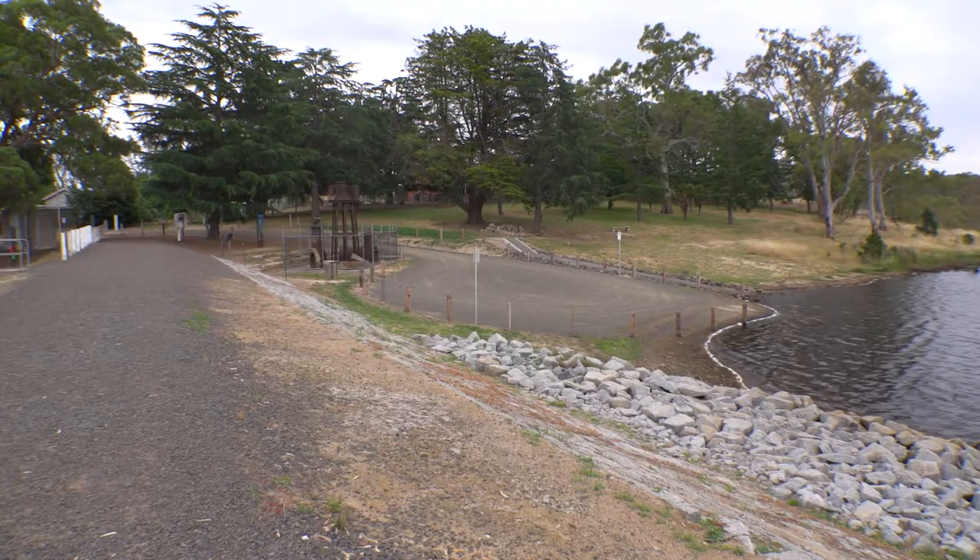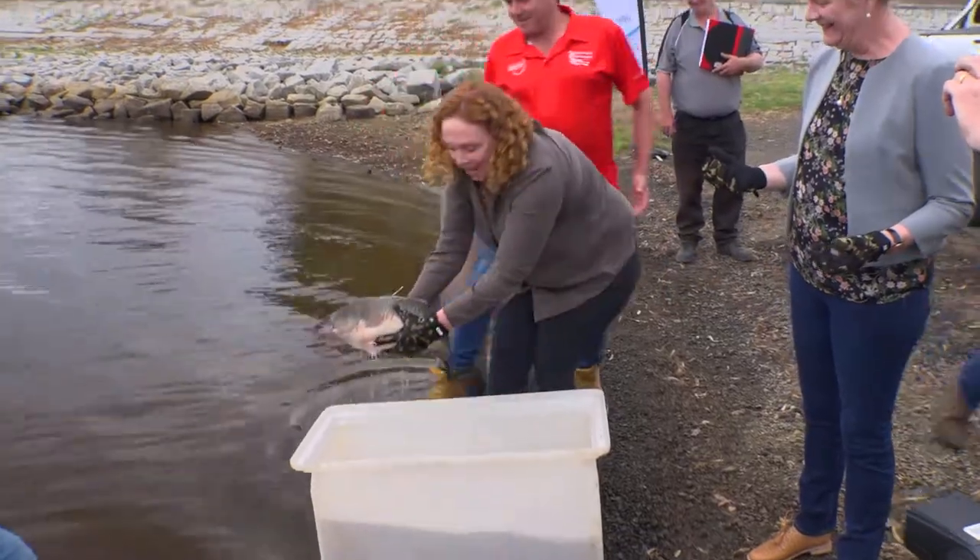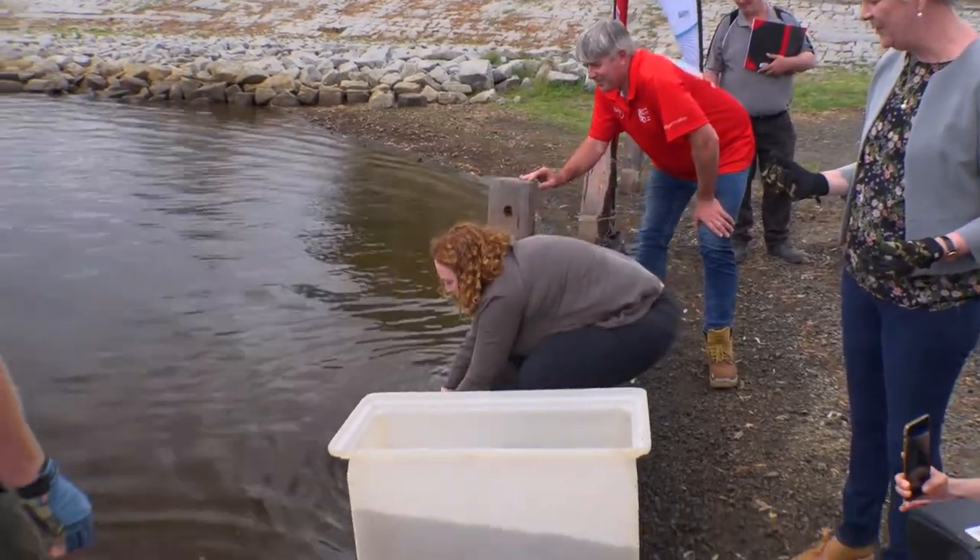We've constructed a new boat ramp and there's been a whole hive of activity happening here to support people getting out on the water. Today there's been some fish release and some golden tags, so we encourage people — if you want to get out down here at Barkers Creek Reservoir — to get on board. Coloban Water has been pleased to implement this on behalf of the Victorian Government.